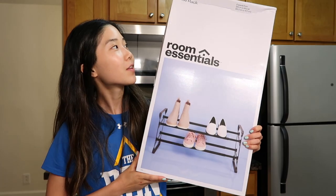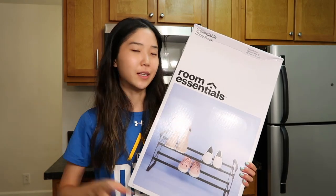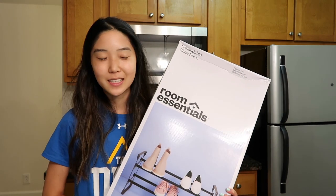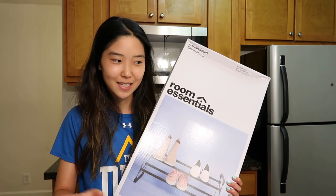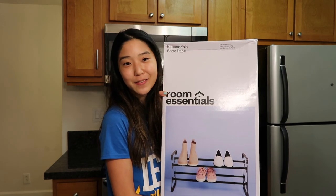Moving on to Target — I got some batteries, double-A and triple-A. I didn't really need this big of a pack but it was the smallest they had. I also got some Claritin because I have bad allergies to pollen, and some band-aids. I got this expandable shoe rack — I'm thinking to put it in the storage closet near the front door because I brought a good amount of shoes and if I just put them on the ground they're scattered all over. This is really affordable at Target, so I'm gonna try it out — I did find another alternative on Amazon if it doesn't work.